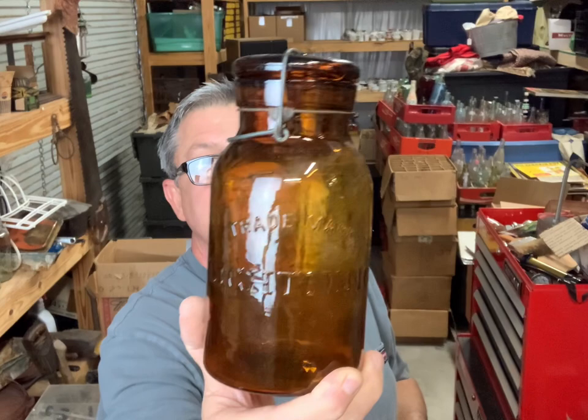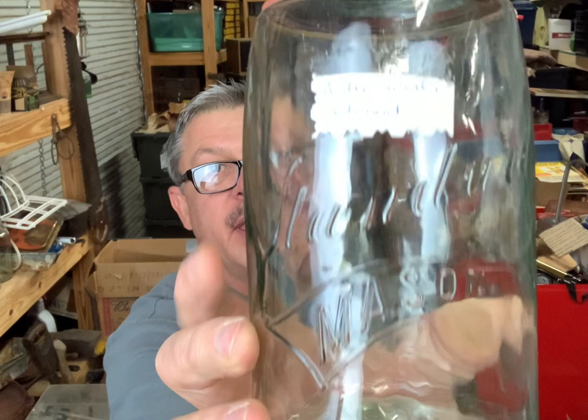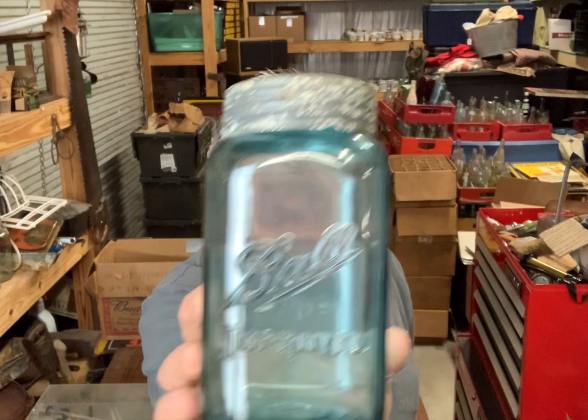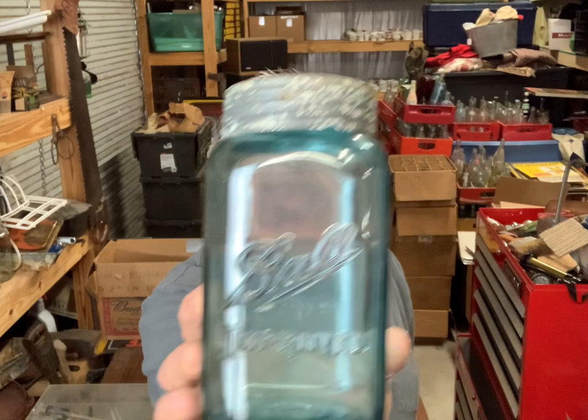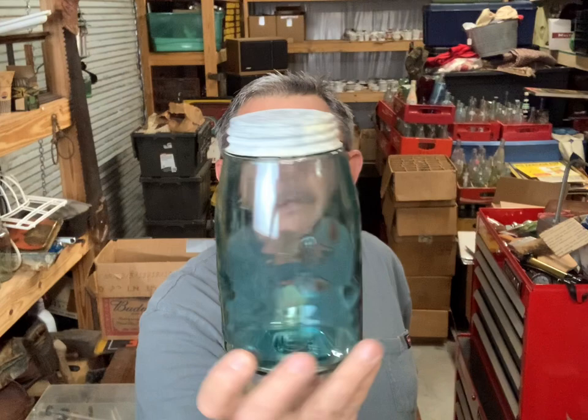That's a quart Lightning - got some tape on the bottom, let me get that off. That's a Standard Mason. It says it's got amber swirls - I can see the light amber swirls in it, a little bit there. These jars have always been pretty to me. It's a quart Ball Improved square, it's got a pretty color to it. Ball Mason, that's an odd shape one there, and the color is beautiful - it's got an imperfection right there in the glass, but that color is beautiful.